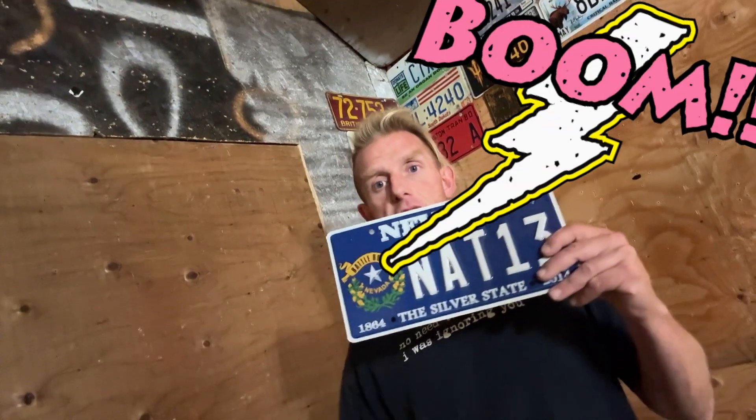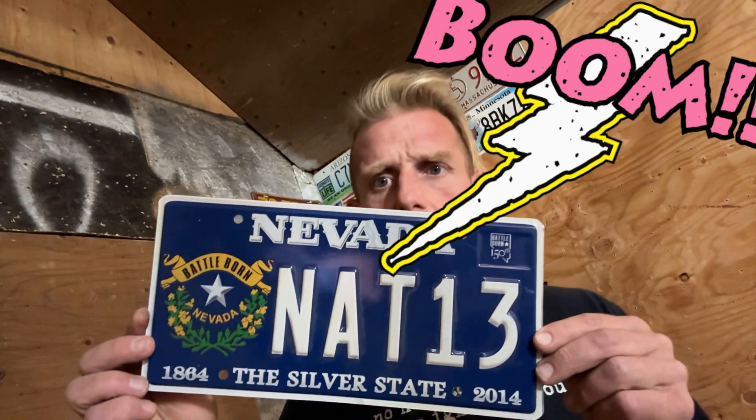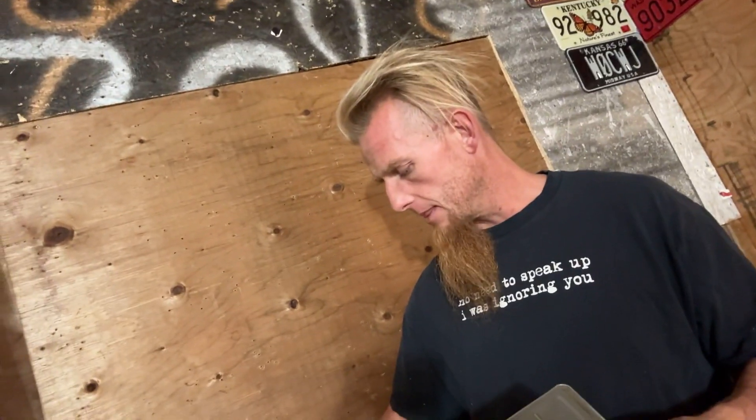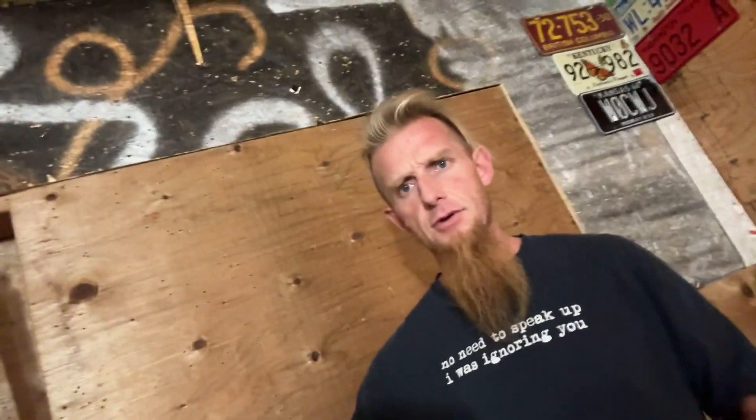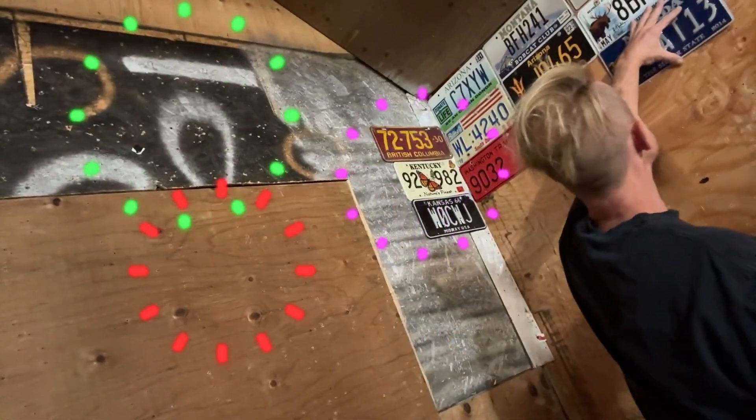Next up — Nevada, the Silver State. This is a Battle-Born Nevada silver star, some NAT 13. It's pretty cool, I like it. So that's the last of three plates for mystery plate package 223. It's crazy we've come this far — someday maybe we'll have a plate museum.